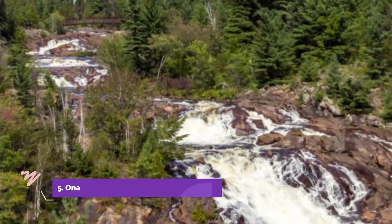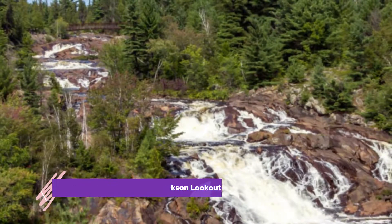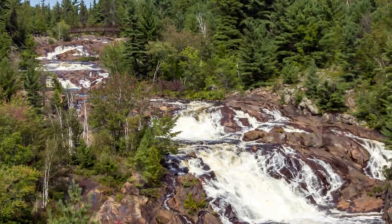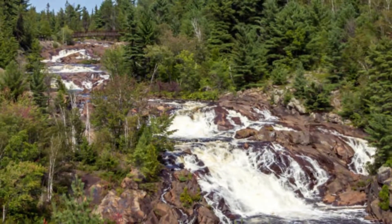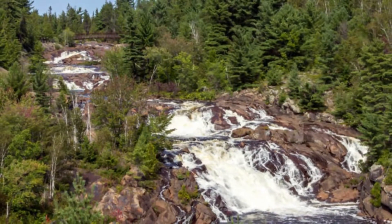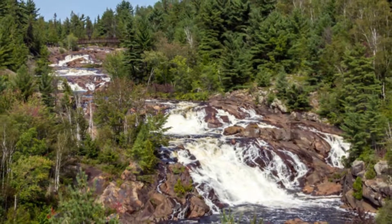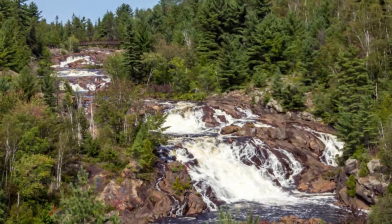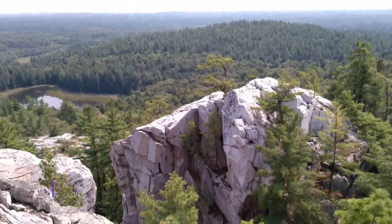Number five: Onaping Falls. At the A.Y. Jackson lookout, Onaping Falls is another area of outstanding natural beauty that should be visited. Located in the community of Dowling and just a 30-minute drive west of Sudbury, this stunning waterfall is where the Onaping River drops 55 meters over a sheer cliff to the riverbed below.